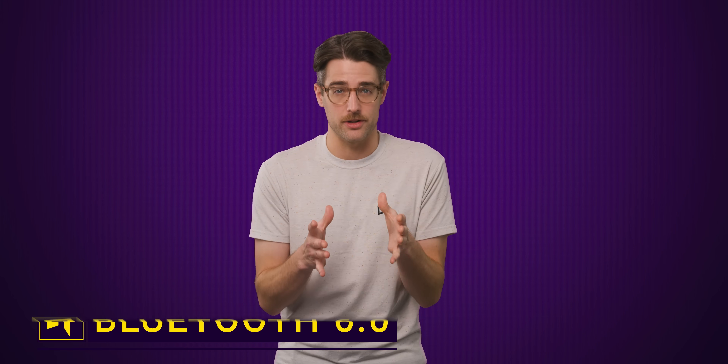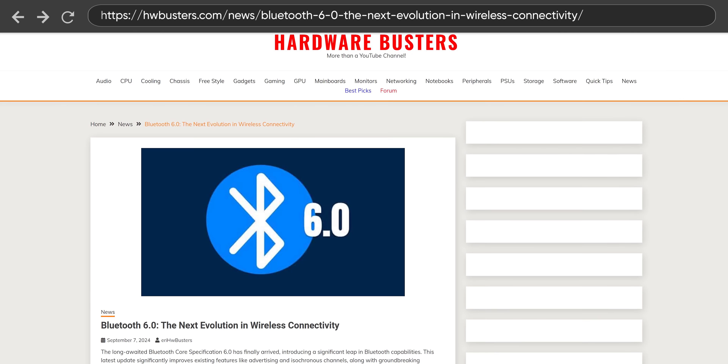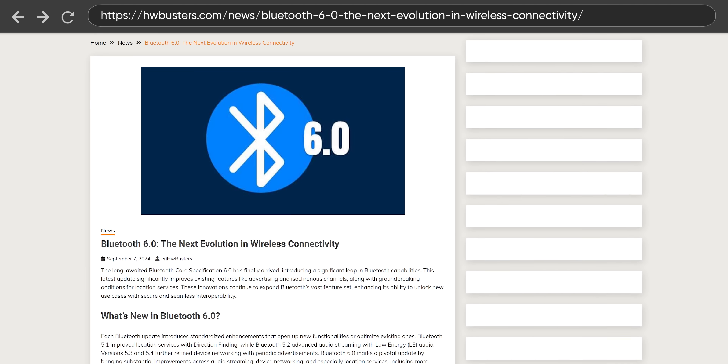For the first time in eight years, a new full Bluetooth version has been launched. Bluetooth 6.0 is here, but are the new features things you'll actually be excited about? That might depend on you.